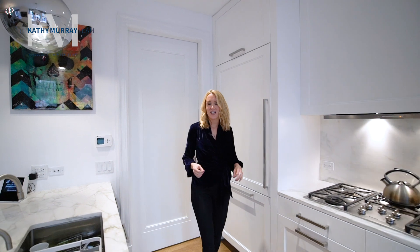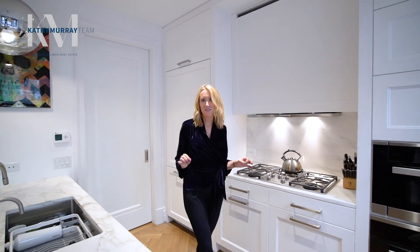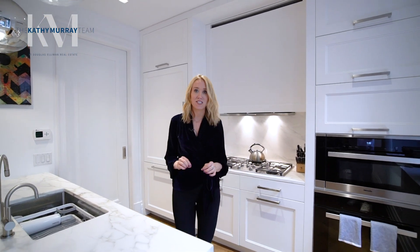This gorgeous home is located at the Astor, which is 235 West 75th Street. It sits perfectly between Central Park and Riverside Park and is surrounded by some of the best shopping and restaurants that the Upper West Side has to offer. I cannot wait to show you this home.